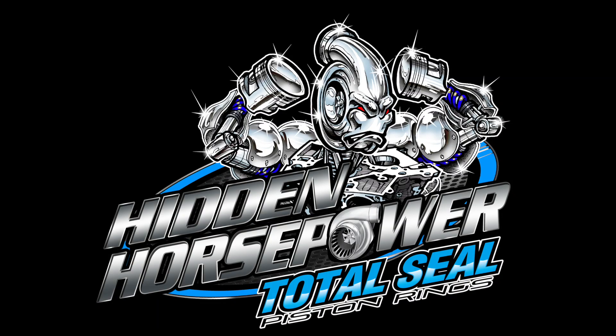The following is brought to you by TotalSeal Piston Rings, the leader in ring seal technology. TotalSeal.com.